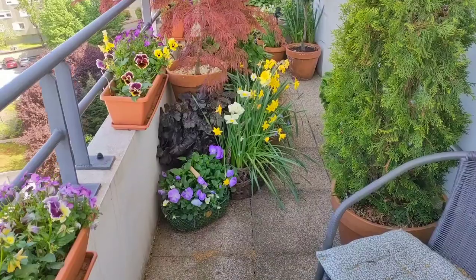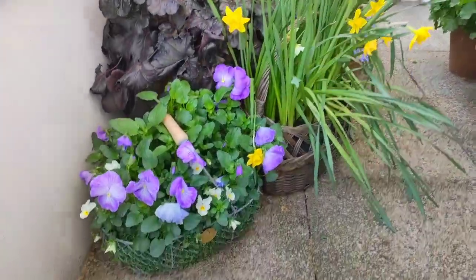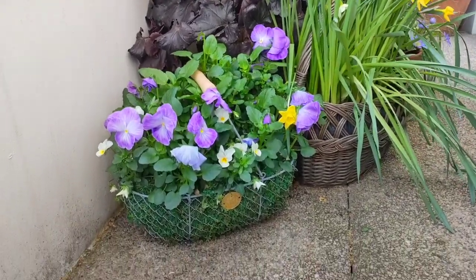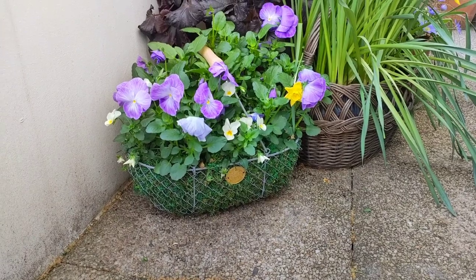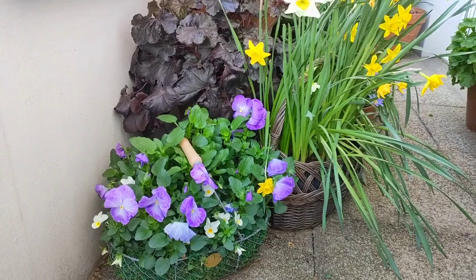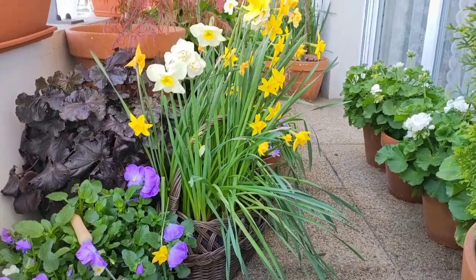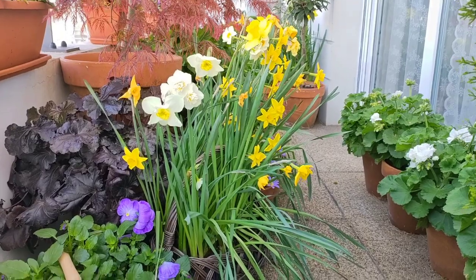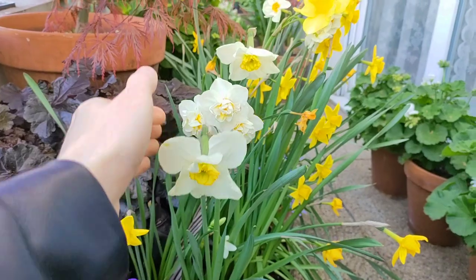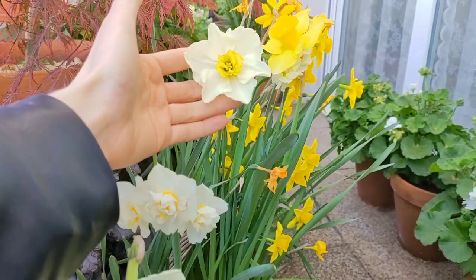Up front there are two baskets: one is a wicker basket and one is a wire basket. I lined the wire basket with moss, placed a plastic bag inside, and planted a mix of purple pansies and yellow violas - I showed this composition in a reel on Instagram. In the wicker basket I have a mix of daffodils - I planted a mix of bulbs in the fall and we have some pretty varieties here. Most daffodils are already done blooming but this basket is still looking pretty awesome.